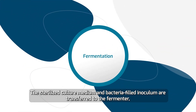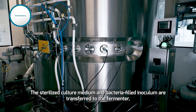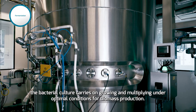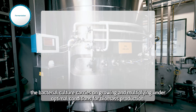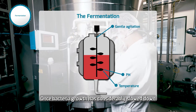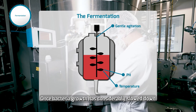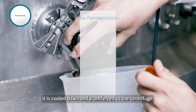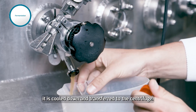The sterilized culture medium and bacteria-filled inoculum are transferred to the fermenter. The bacterial culture carries on growing and multiplying under optimal conditions for biomass production. Once bacteria growth has considerably slowed down and the fermentation broth has reached the desired volume, it is cooled down and transferred to the centrifuge.